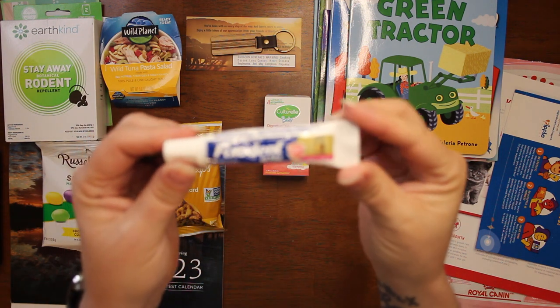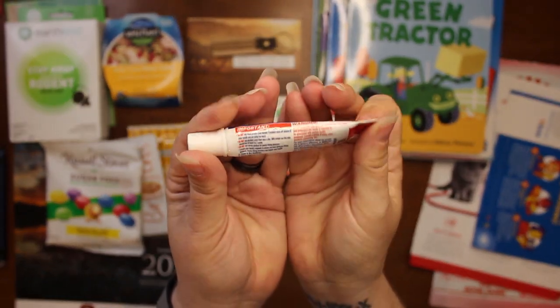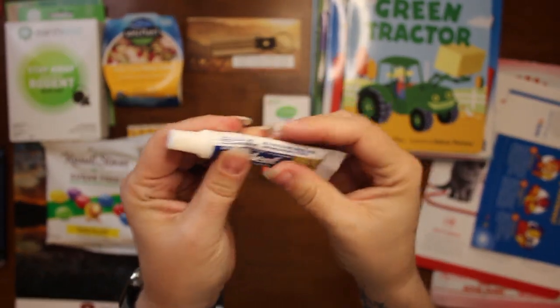We got a sample of Fix-a-Dent — got a little squished around in the package.